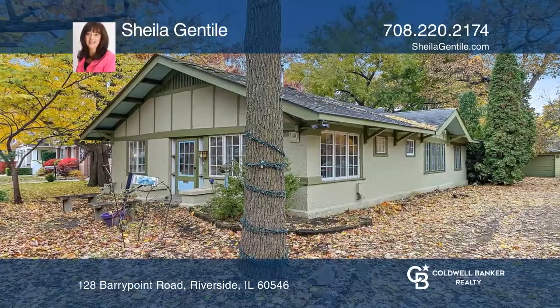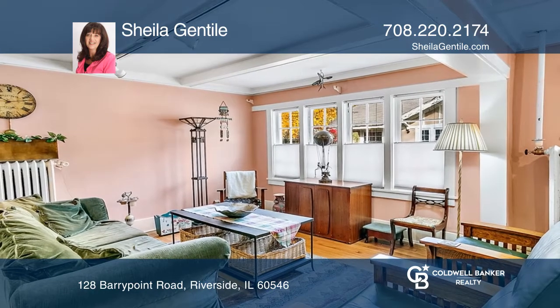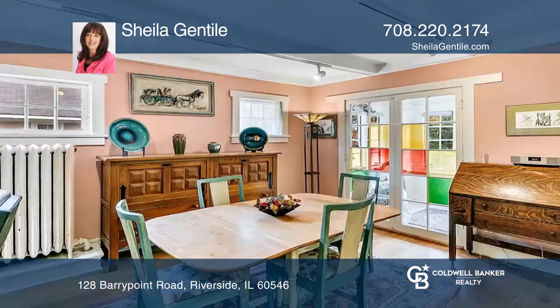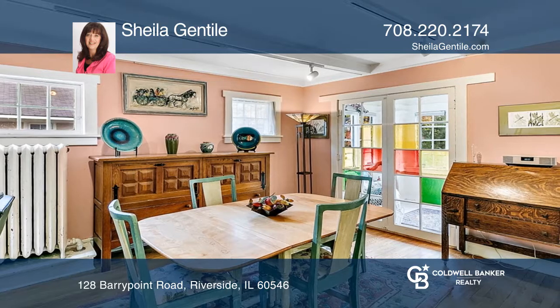This is a charming cottage ranch home in historic Riverside. There's a front primary bedroom with hardwood floors and an eat-in kitchen with stainless steel appliances. Enjoy the charming circular flagstone patio in the front yard and a one-car garage.